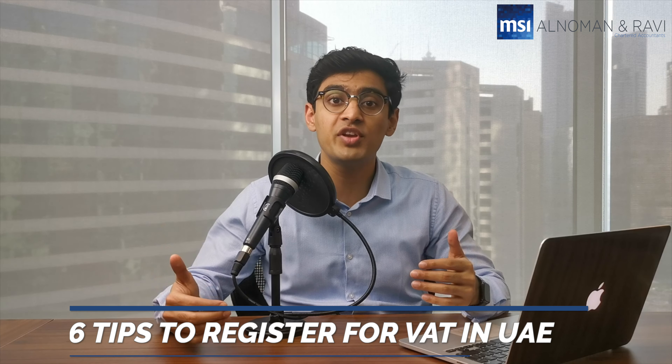Hi everyone, today we have for you 6 tips for registering for VAT in the UAE.